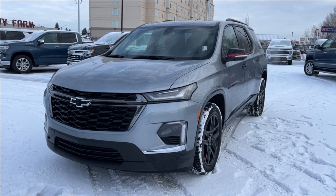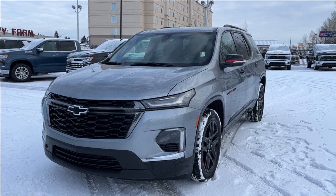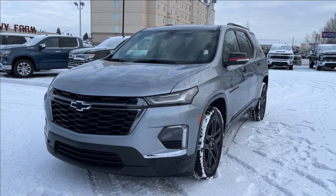Other features included such as Apple CarPlay and Android Auto, Lane Keep Assist, Forward Collision Alert, second heated row seating, as well as third row seating, luggage racks, and so much more. Come check it out.